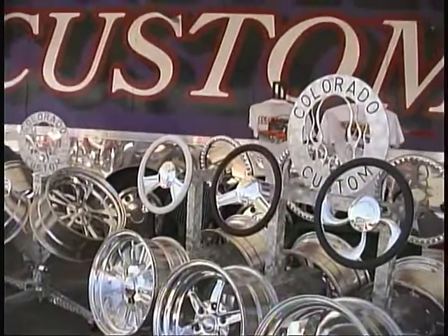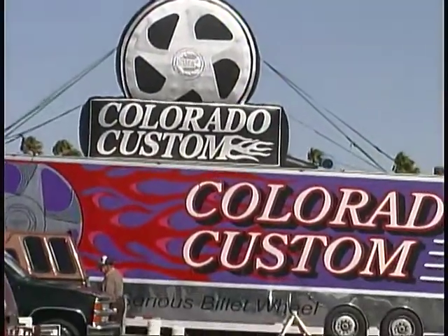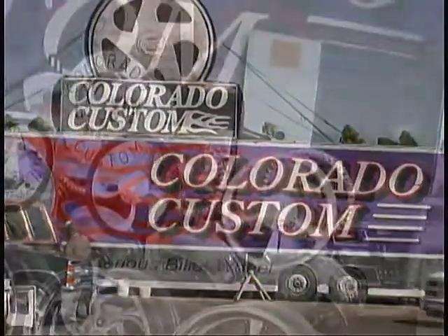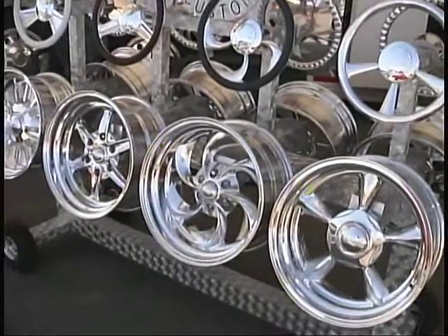Colorado Custom is famous for its precision-made billet wheels, steering wheels, and other accessories, and is a favorite among custom car and truck enthusiasts for the unique style and quality they provide.